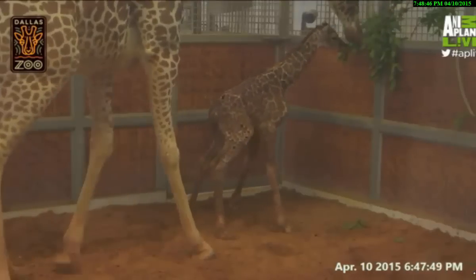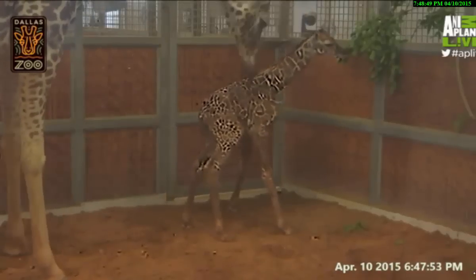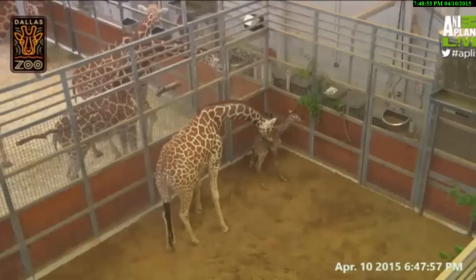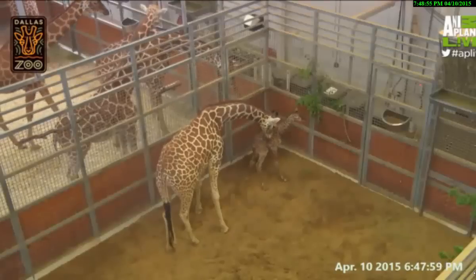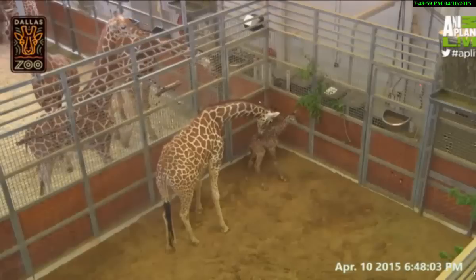This calf is maybe not actually totally six feet tall — might be a little shorter than six feet — but giraffe calves can be up to six feet or so in height. Youngsters may be somewhere between five and six feet tall, we'd guess.